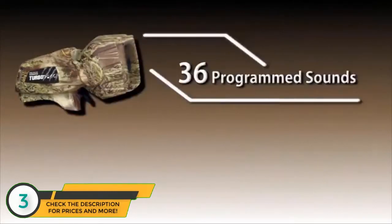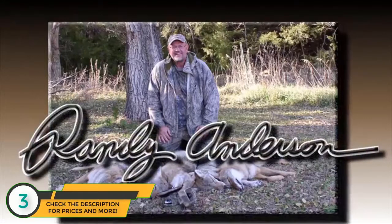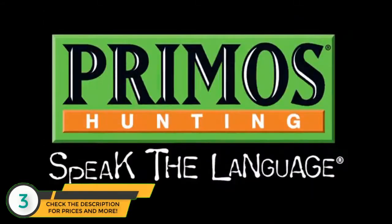The Turbo Dogg is loaded with 36 programmed sounds and four full-length expert hunt sequences from Predator Master Randy Anderson. Pick the sequence, push play, and Randy's doing all the calling. Match that with a 100-yard remote control designed for easy one-handed operation and you're ready for a game of Predator vs. Prey.